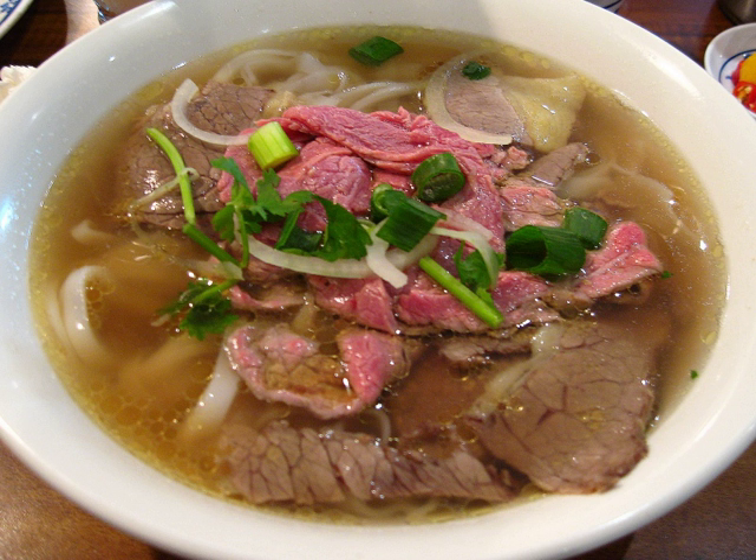Bon oc — tomato and snail based noodle soup topped with scallions. Bon riu — rice vermicelli soup with meat, tofu, tomatoes, and congealed boiled pig blood. Bon riu cua with crab, Bon riu ca with fish, Bon riu oc with snails. Bon cha ca — vermicelli soup with fried fishcake. Bun sua — noodles with jellyfish. Bun thang — soup made with shredded chicken meat, shredded fried egg, shredded steamed pork cake, and various vegetables.